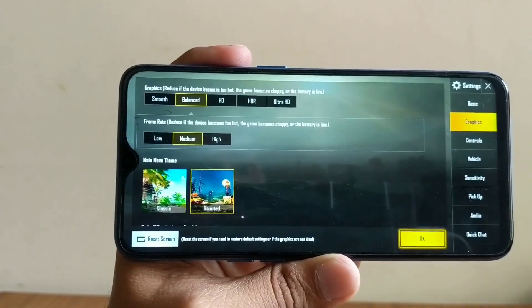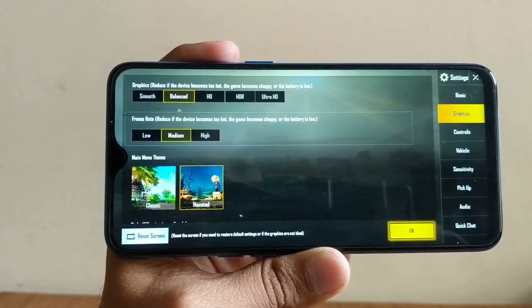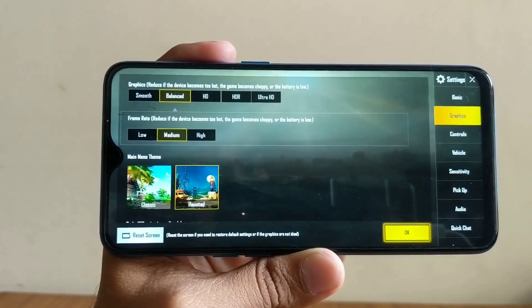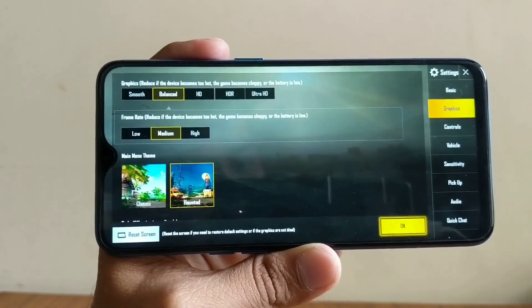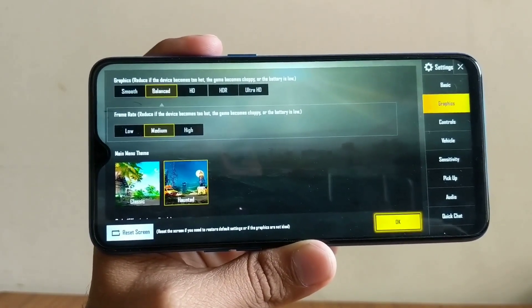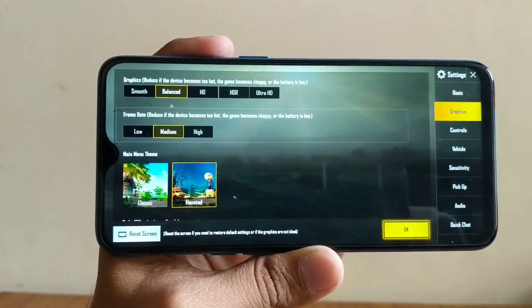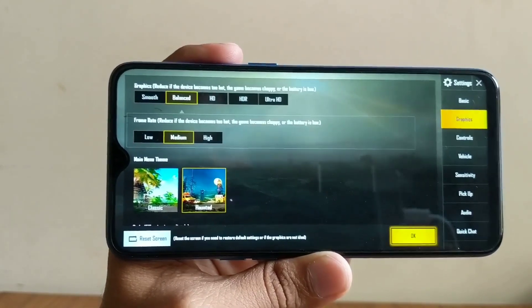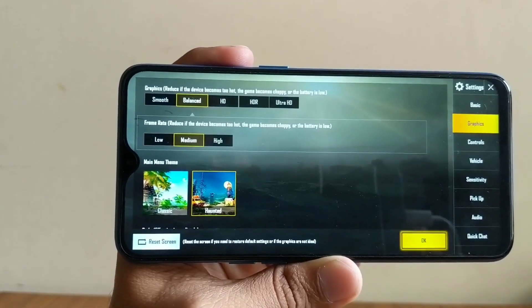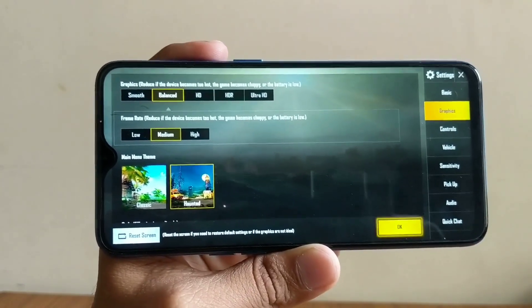It does a much better job when you play it on balanced graphic settings and medium frame rates. I must say one thing about this phone that has been a little unusual — I was using this phone at its full volume and about 55 to 60 percent brightness. You need to set this phone's brightness to about 55 to 60 percent to actually get a feel of the screen; below that the screen feels dead.